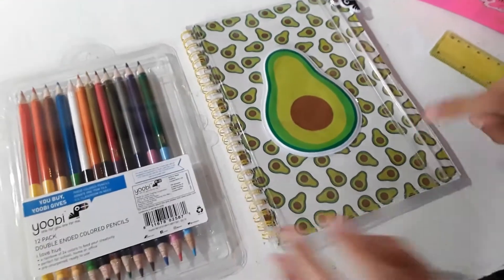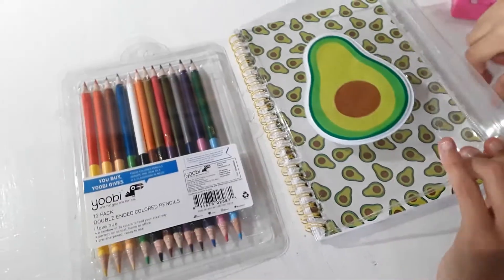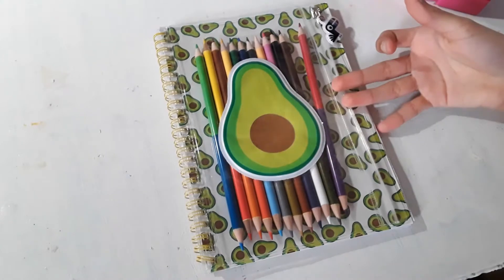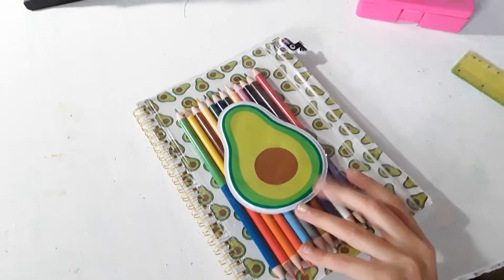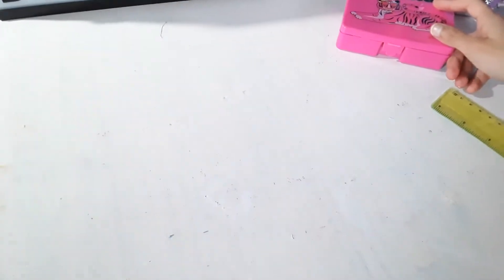I mostly use this notebook for taking my notes. If you think all these colored pencils will fit in this little pouch, give this video a big thumbs up. Ready? Three, two, one — there they are, they all fit, and I can add more things in there too. The back is the exact same thing — avocado world.